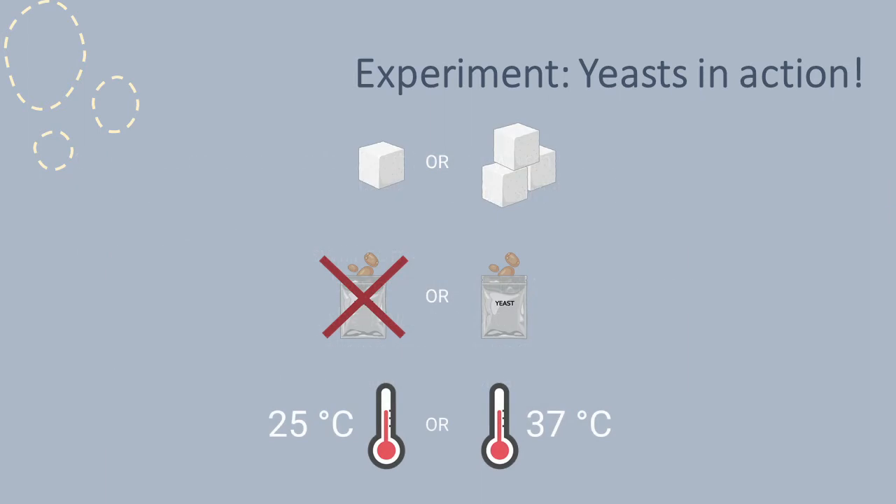Now that you've got the basics down, you might want to play around with different conditions to see what effects they have on the yeast. This is another thing that scientists love to do — ask questions about what conditions can make processes happen faster or slower. Some ideas might be adding more or less sugar, changing the temperature at which you leave the bottle, or removing or adding more yeast to the mixture.